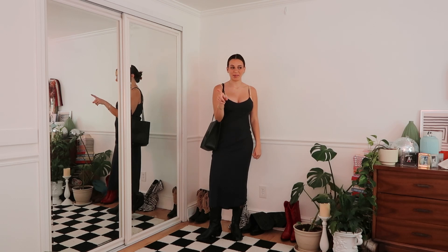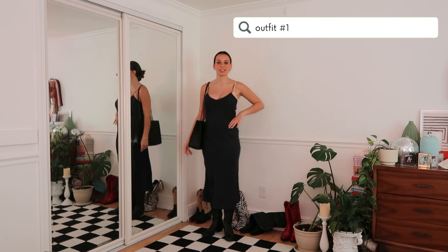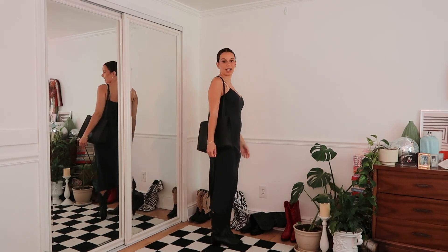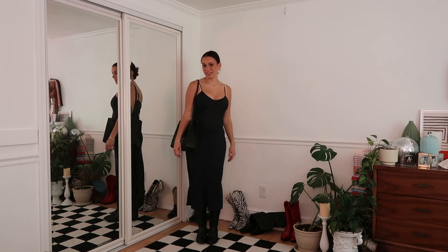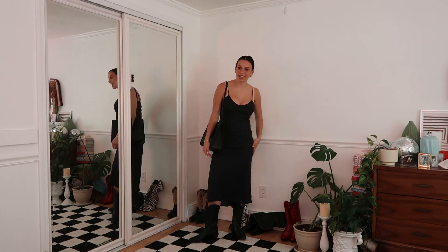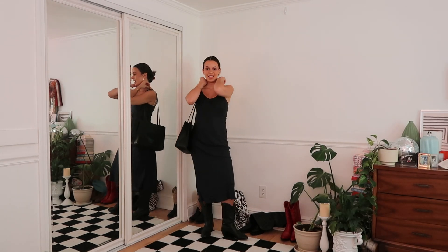Here's the first outfit: we've got black cowboy boots, a black slip dress, and a black real leather tote. I love this outfit — I've worn all these pieces together before and it's one of my favorites. So let's go on to the other outfit and you guys can decide which one's expensive and which one's cheap.